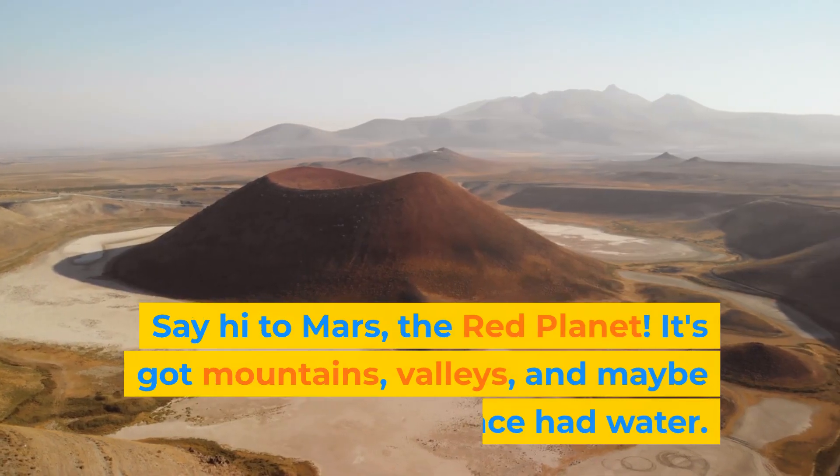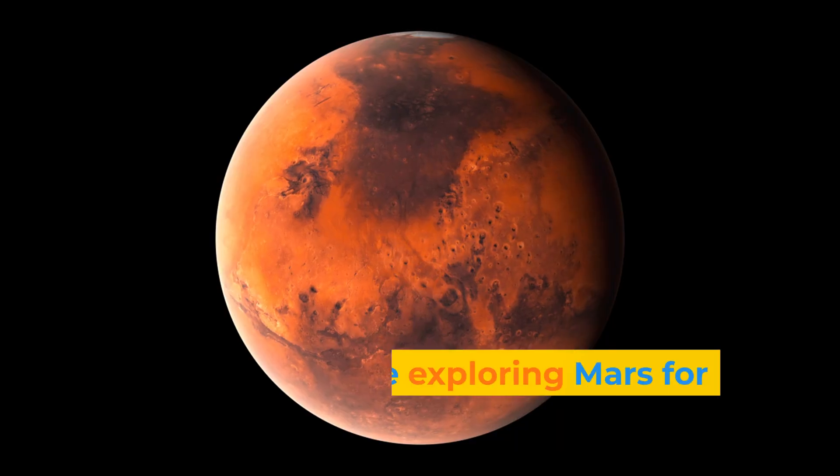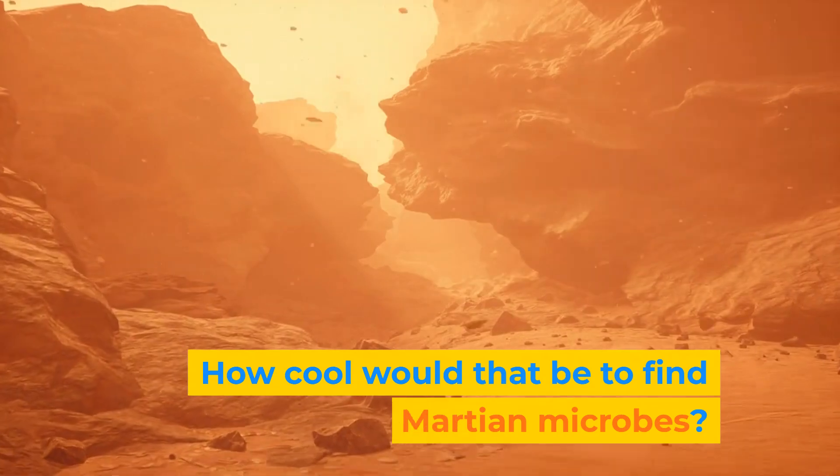Say hi to Mars, the red planet. It's got mountains, valleys, and maybe once had water. Scientists are exploring Mars for signs of past life — how cool would that be to find Martian microbes?